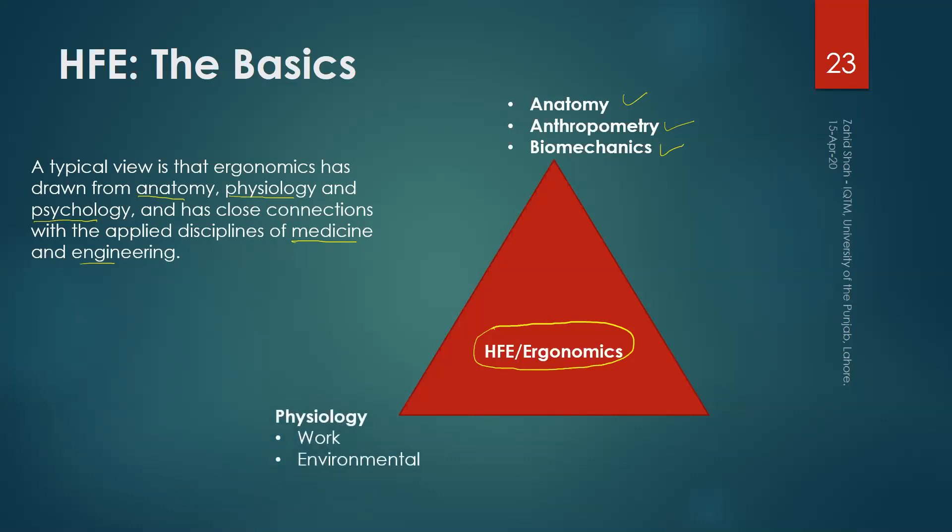On another vertex of the triangle, we have physiology, focusing on both work physiology and environmental physiology. Work physiology examines what impact a task has on the human body and what physiological requirements a task demands. Environmental physiology looks at how environmental factors like temperature, heat, cold, and noise affect our physiological system. We have a complete and detailed topic of physiology to cover.